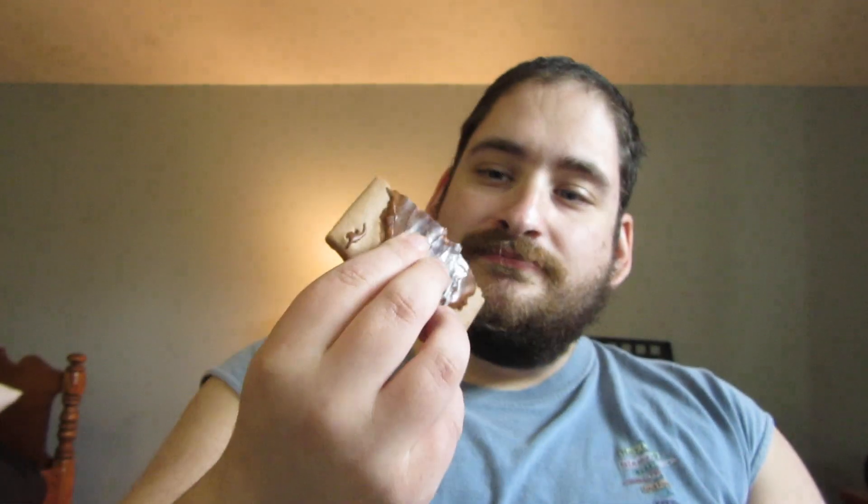So that's what it looks like on the inside. Let's give it a try here. Wow. That was really soft. I don't think I've ever had a Pop-Tart this soft before. It's almost like cake.